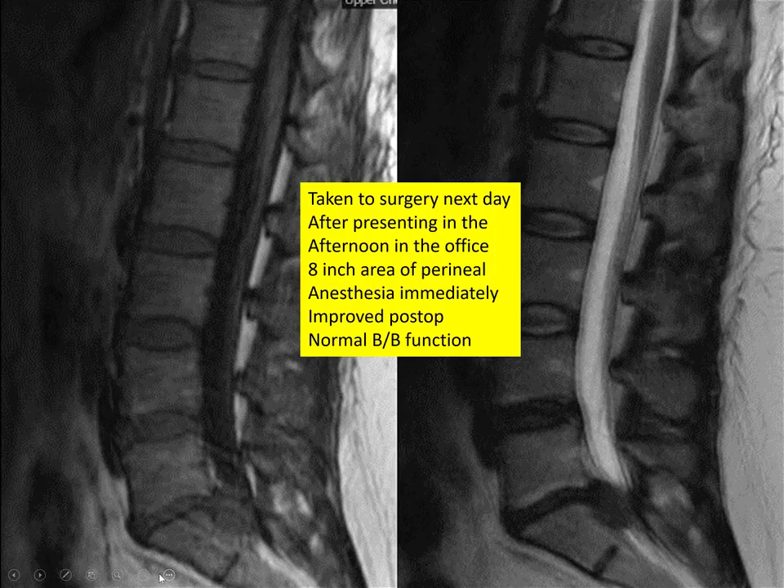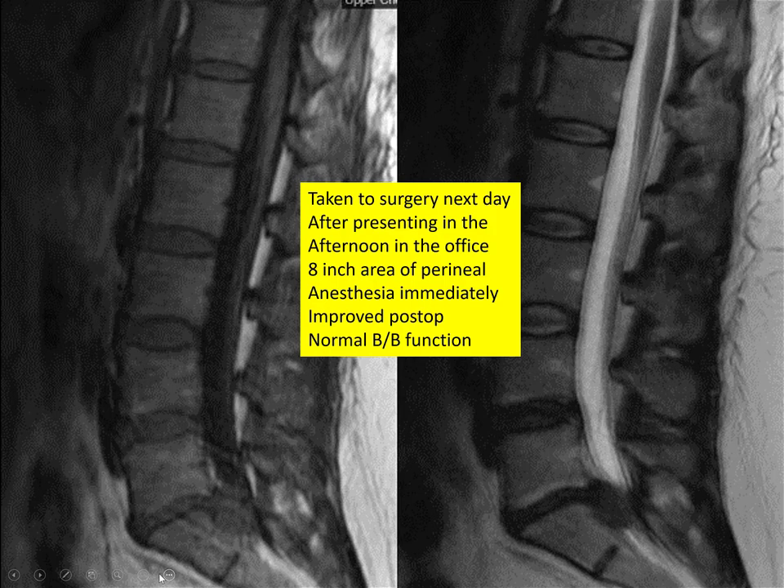To wrap up the case: this lady went to surgery. She was two weeks out from symptom onset, and I took her the next day. I took it out — it was a huge disc. She had an 8-inch area that was numb. The whole perineum was numb. The next day the numbness was completely gone and she had totally normal function — no perineal anesthesia, no loss of bowel control. A complete home run.